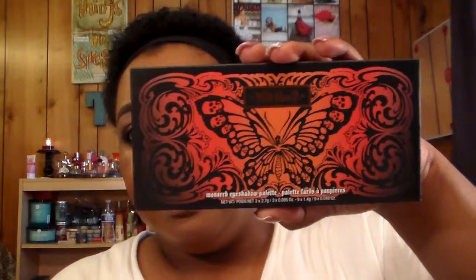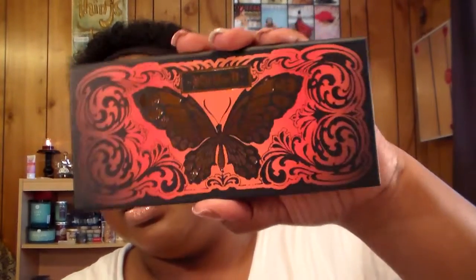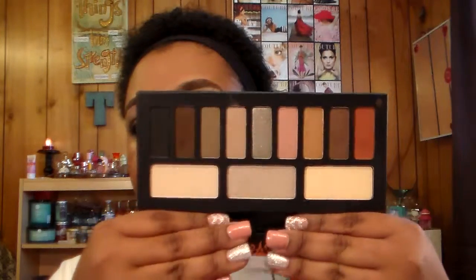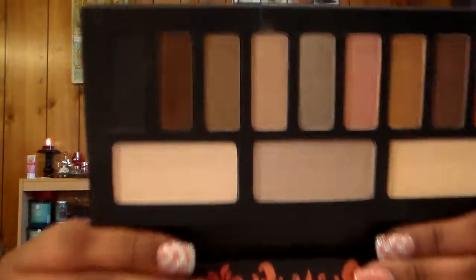I also got another Kat Von D product — it is the Kat Von D Monoc eyeshadow palette. I love Kat Von D; I don't have enough of her products but when I do get some I just get so excited and this palette is just gorgeous. I love this palette. Here are the colors in it — it comes with three highlights and there are some shimmers and some mattes: one, two, three mattes and the rest are shimmer.